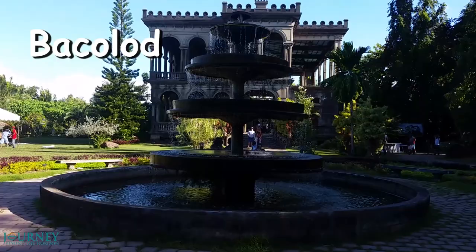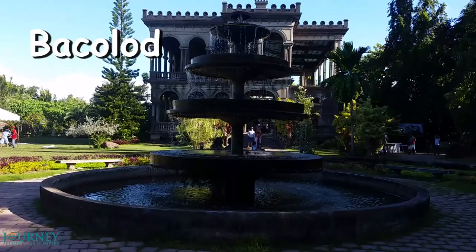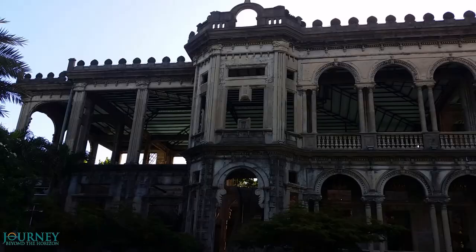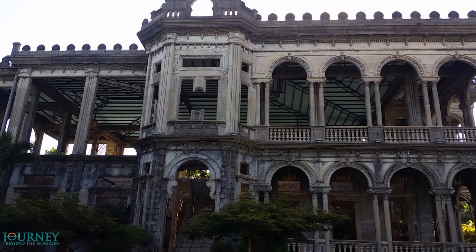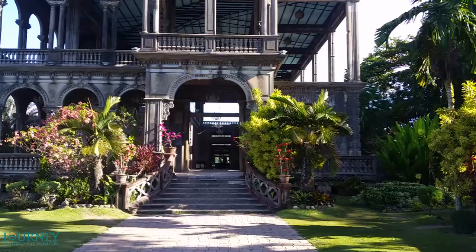This is the most interesting landmark of Bacolod. It is called The Ruins, an old house built in the beginning of the 20th century by a rich couple of businessmen. It was burnt during World War II and this is what remained of it. Today it is a tourist attraction surrounded by a beautiful garden.